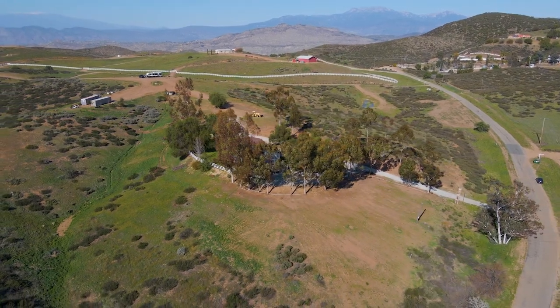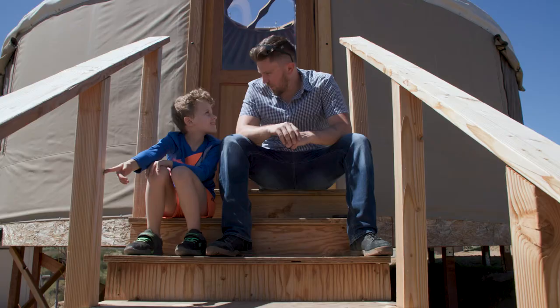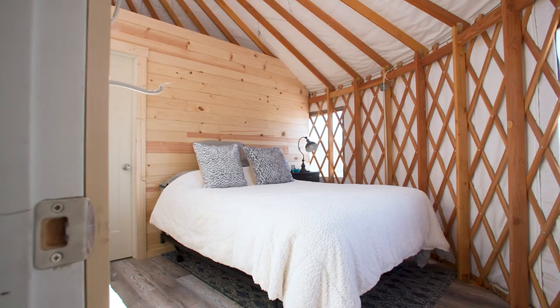The real show-stopping part of this property is outside. The property features a small structure called a yurt, which has its own solar and septic, and is very private on the other side of the property.